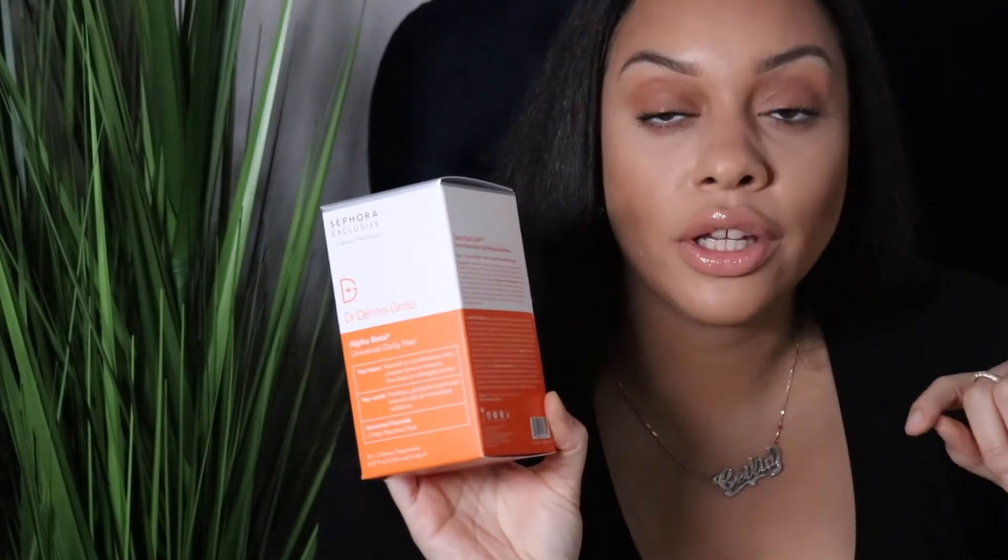Now I'm getting into things I'm trying for the first time. The first is from Dr. Dennis Gross — it's their Universal Daily Peel. I've been hearing everyone rave about how it helps with large pores and textured skin, which I really suffer from. I've been stalking this forever and waited for the sale to pick it up. I don't know how it works yet since it's my first time, but I had to have it.